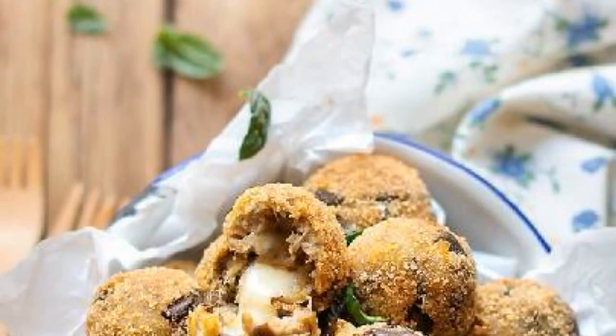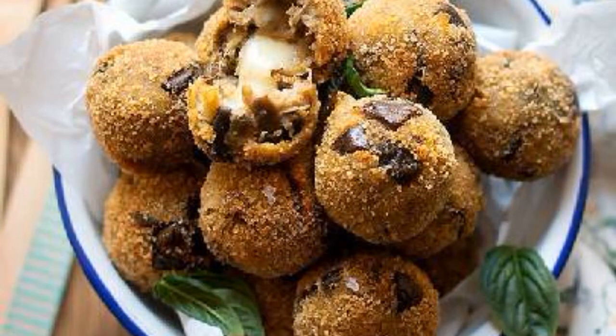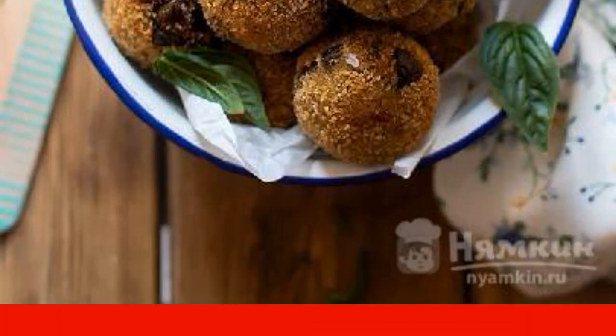Put the eggplant cutlets on a baking sheet and bake for 20 minutes at 180 degrees. Two minutes before the end of cooking, you can turn on the grill mode. Serve hot — though even cold, eggplant cutlets with cheese are also delicious.